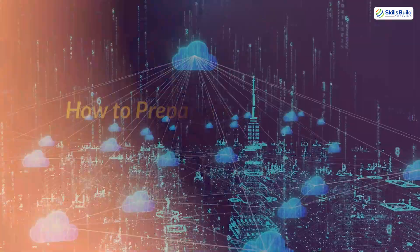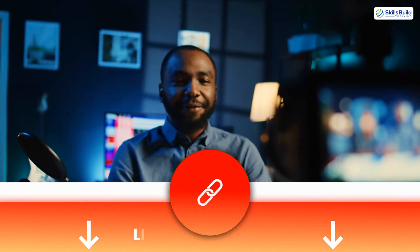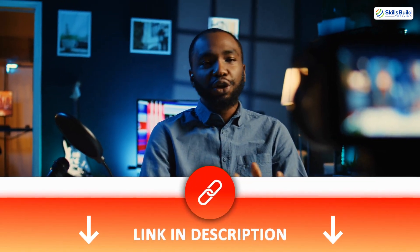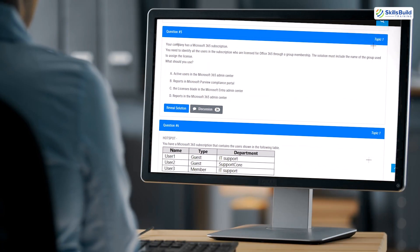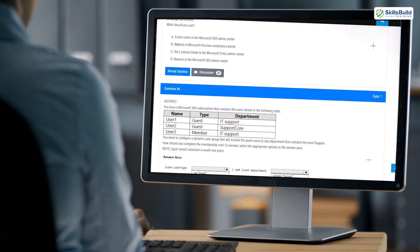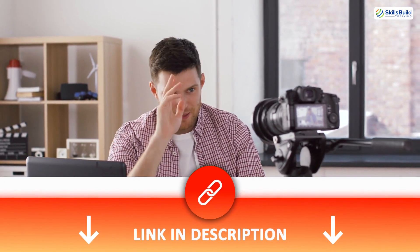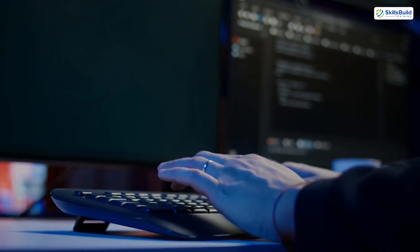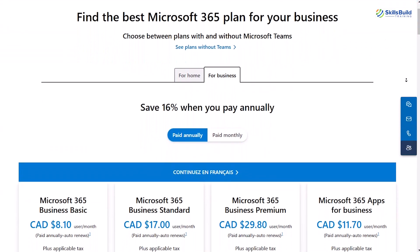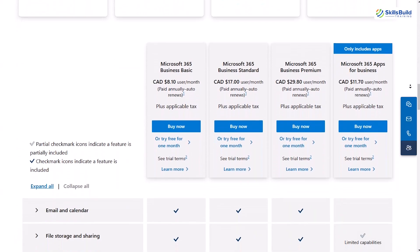How to prepare for the MS-102 Certification Exam: check out our expert instructor-led video-based training course in the description area of this video. Enhance your readiness with practice tests — you can also find Microsoft 365 Administrator Certification Exam practice questions in our training course. Practical experience is key: use the Microsoft 365 Trial Environment to practice tasks like configuring tenants, managing users, and applying security policies. This hands-on experience is crucial for understanding real-world applications of exam concepts.